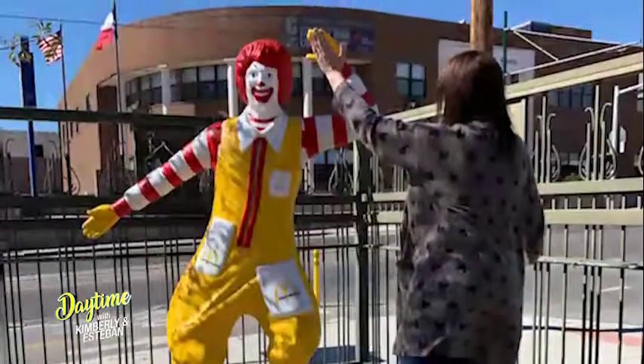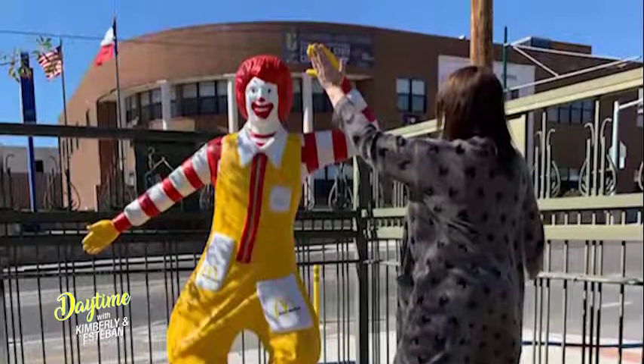It was a lot of fun because we might have done a lot of high fives with Ronald as he was here in the shop, but it just feels really good.